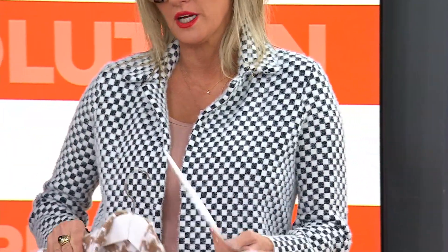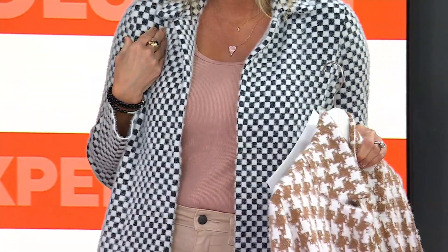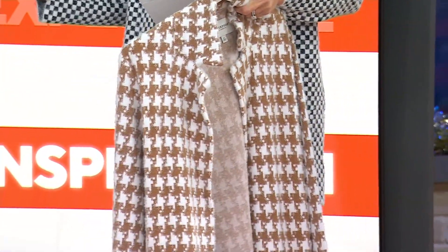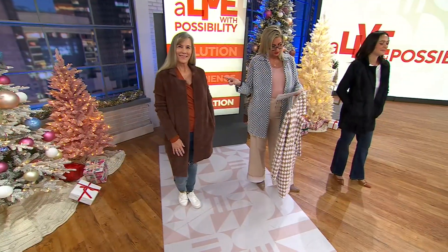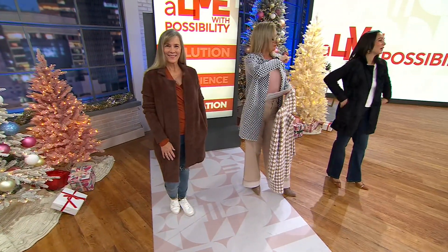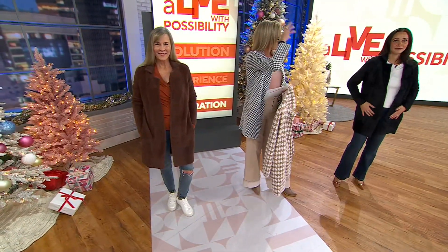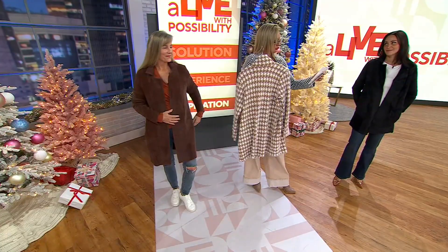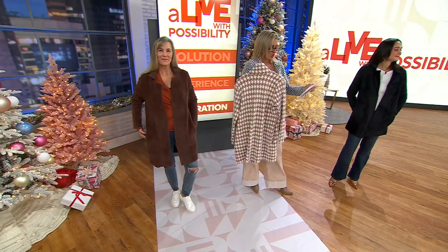1,500 of these ordered. If you want the black white mini check, we are down to 900 remaining — it is going fast. The teddy bear fudge brown, 500 remain. The black — it is an intense, deep black — 500 remaining as well. And then the camel cream houndstooth — machine wash, so easy.